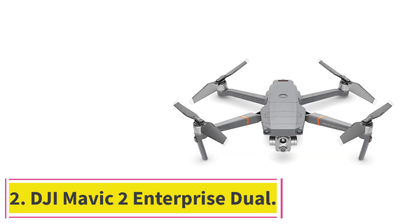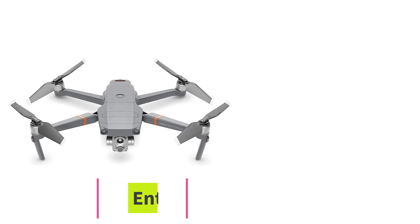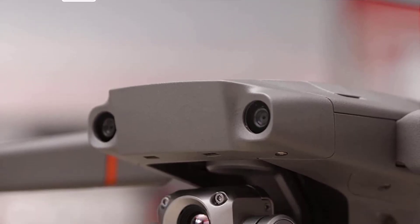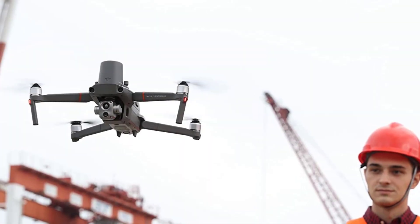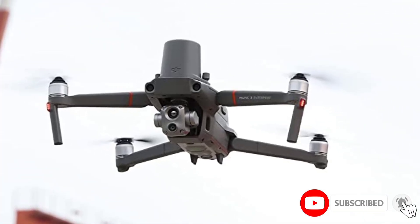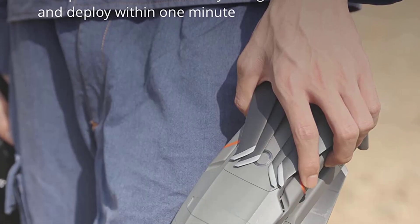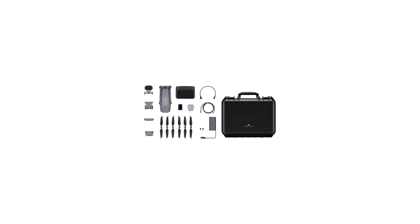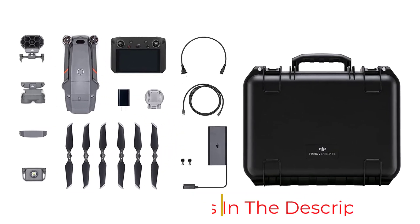At number 2: the DJI Mavic 2 Enterprise Dual. The Zoom, Dual, and Advanced are the best thermal drones in the Mavic 2 Enterprise series. The only ones with thermal imaging are the Dual and Advanced versions. The Mavic 2 Enterprise Dual is one of the cheapest thermal drones on the market if you're on a budget. The Advanced model takes pictures with 640x512 pixels, while the Dual only takes pictures with 160x120 pixels.